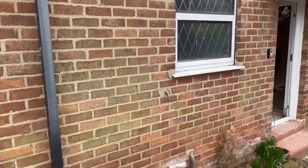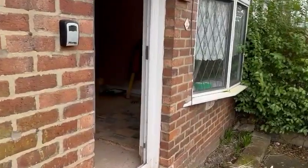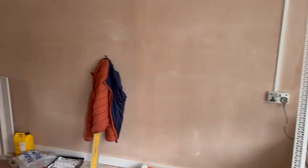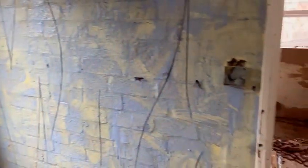Plaster's in there today finishing off before we get the floor finished off at the end of this week, and then I'm ordering the kitchen on Friday. I've got one more left to do in the kitchen. In here's blue gritties ready for skinning.